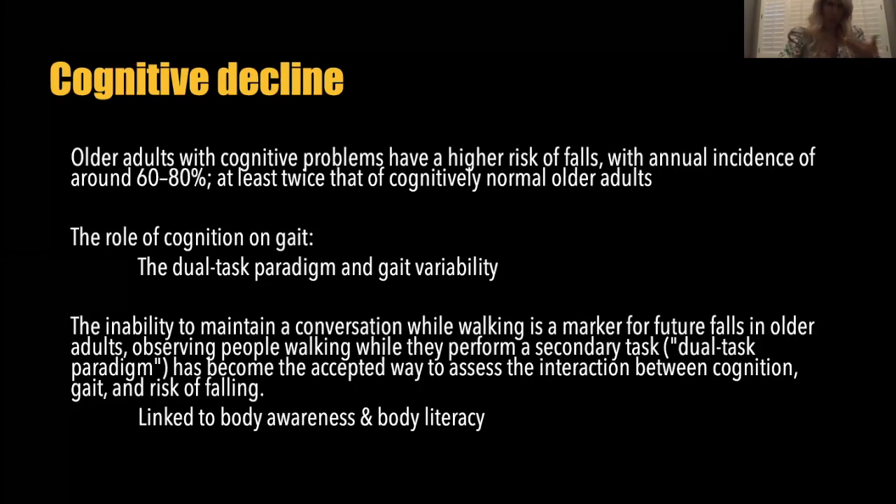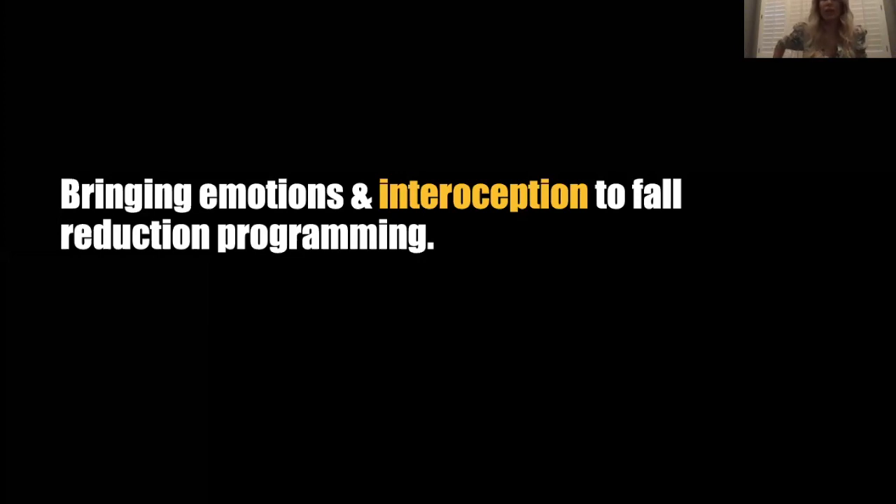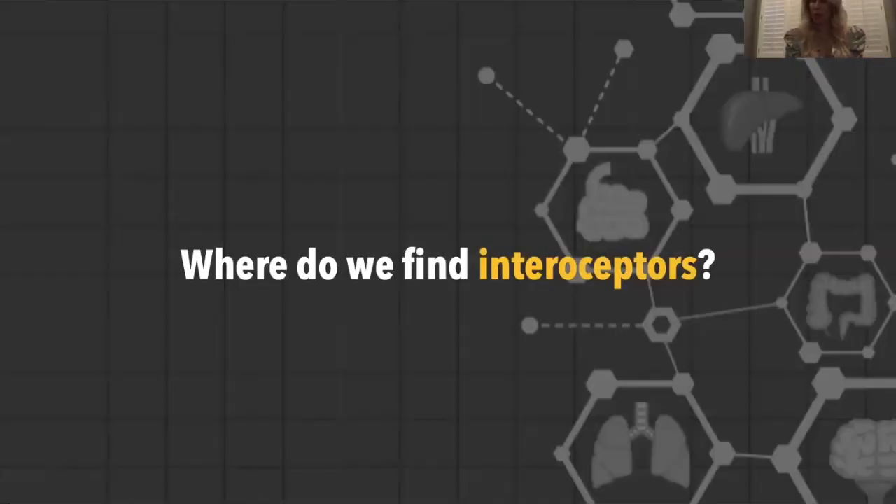This is really linking to body awareness. That is how I would connect emotions to stability, and emotions to dual task. The whole point is going to be around how you can better manage emotions as a way to protect diaphragm function and breathing pattern, and as a way to protect the ability to dual task. We are going to be bringing emotions and interoception to fall reduction programming to get better results with our clients.